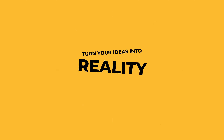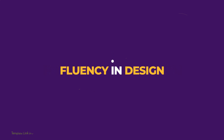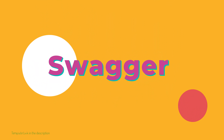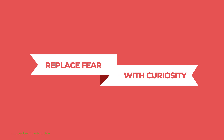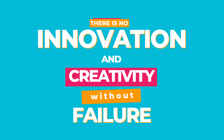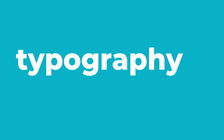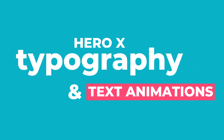Typography takes center stage with dynamic fonts and creative pairings. Clean bold typefaces create impact while unique fonts convey personality. Each word becomes a visual element, enhancing the overall narrative and leaving a lasting impression on your audience.